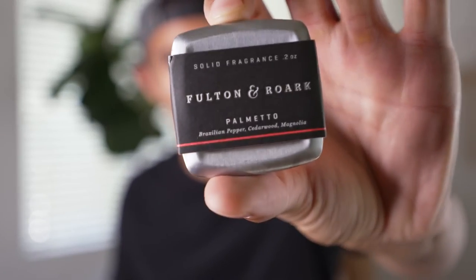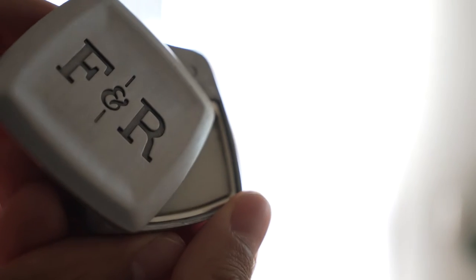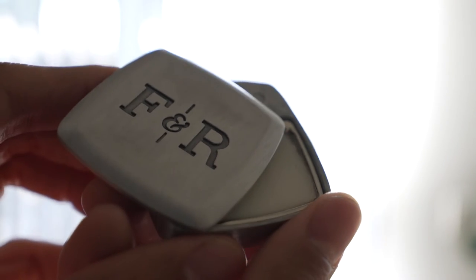Let's go ahead and take a look at Palmetto. The notes off their website: top notes are pink pepper and grapefruit. In the mid, you're going to get magnolia flower and neroli. And the base, you're going to get cedarwood and incense.